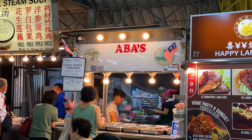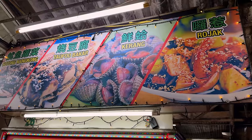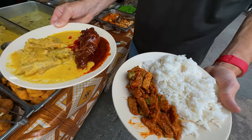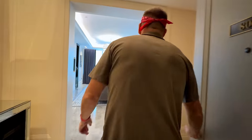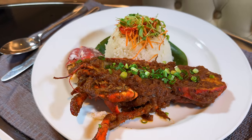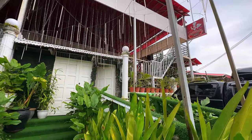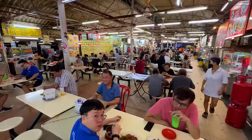Strong influences come from Malay, Chinese, and Indian cooking, and you'll find all three taking shape at some of Southeast Asia's most delicious street food costing only a few bucks — all the way to high-end buffets and restaurants serving fine dining delights.